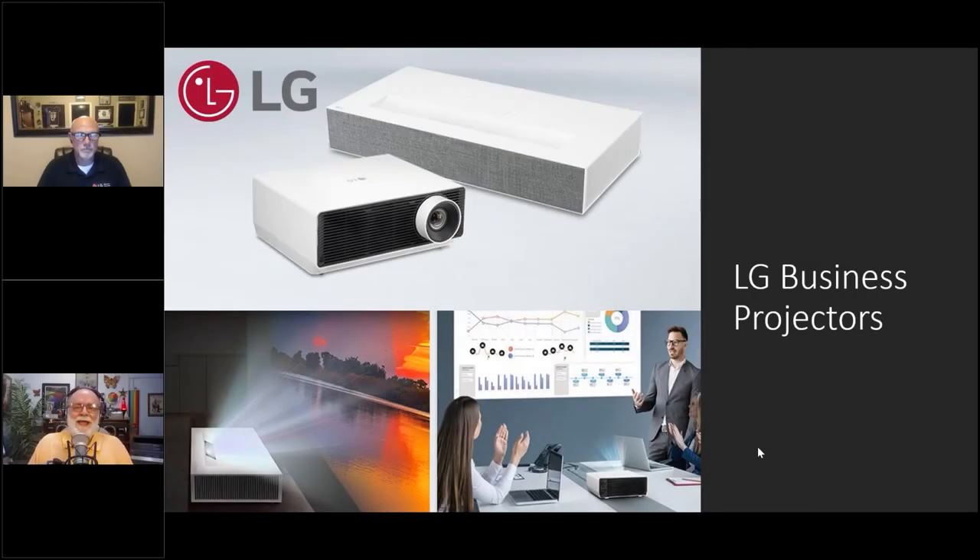Welcome to this hour of the Fall Projection Summit by Projector Reviews. My name is Scott Wilkinson — you may know me from AVS Forum and Home Theater. I've been a journalist for the last 30 years and these days I'm freelancing, and I'm very happy to be hosting this hour where I'll be speaking with Keith Robinson of LG. Keith, thanks so much for being here.